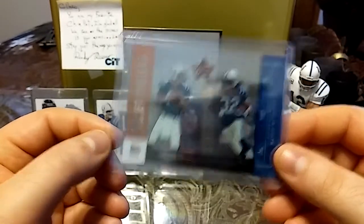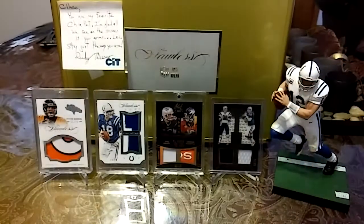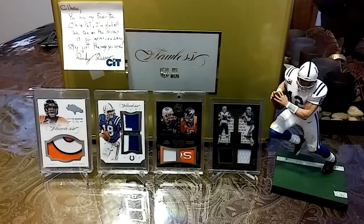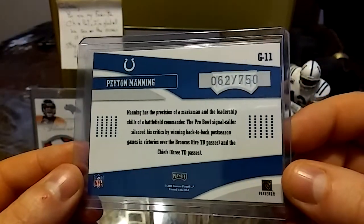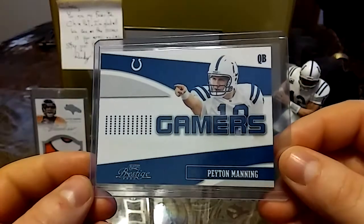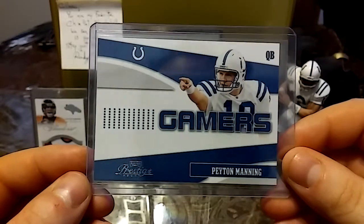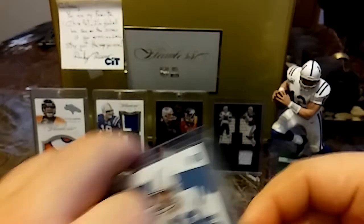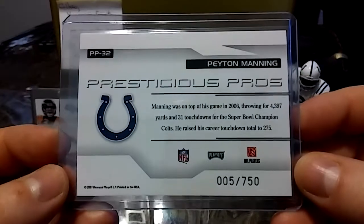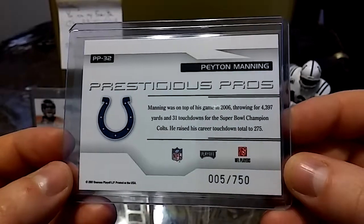We definitely lucked up going from Marshall Falk to Edgerrin James. Now getting into some number pickups — this is a 2004 out of 750, Donruss Gamers Prestige football. Clean, clean, clean card.